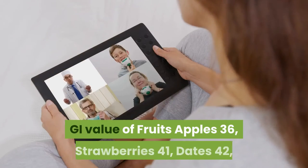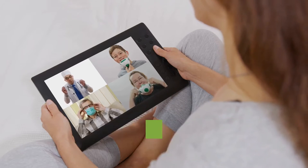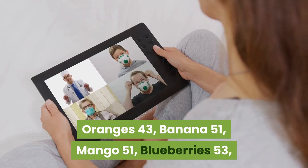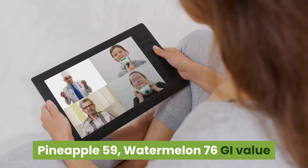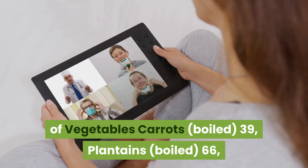GI value of fruits: Apples 36, Strawberries 41, Dates 42, Oranges 43, Banana 51, Mango 51, Blueberries 53, Pineapple 59, Watermelon 76.